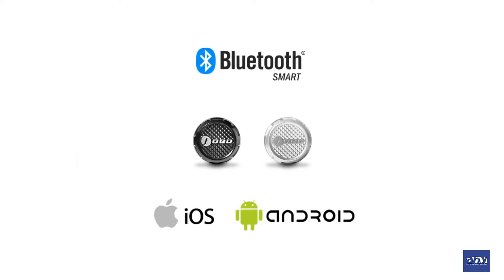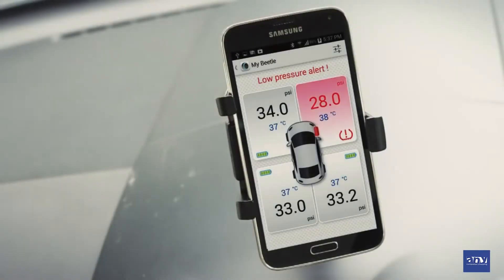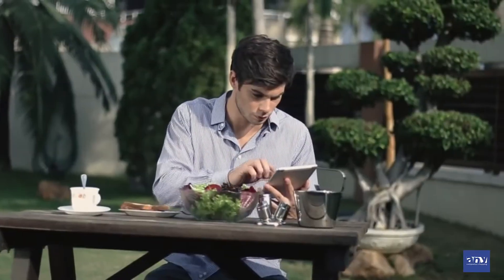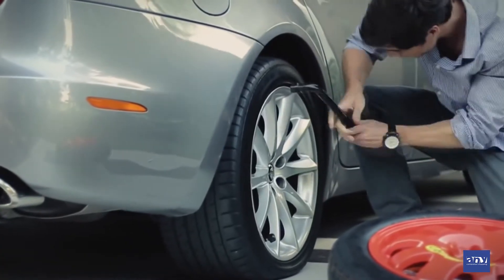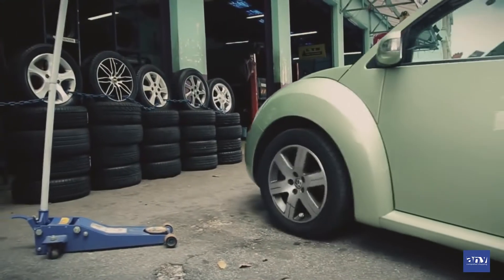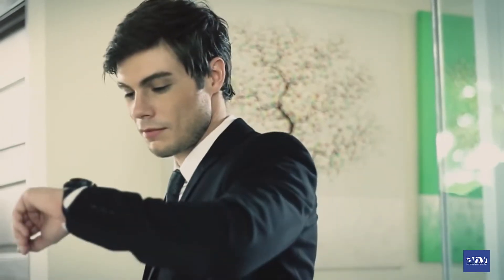PhoboTire comes with a three-level alert, telling you when the tire is merely under-inflated or if it is dangerous to continue driving. PhoboTire alerts you of a tire leak even when you're away from your car, giving you time to get it fixed so you will always be on time for your important appointment.